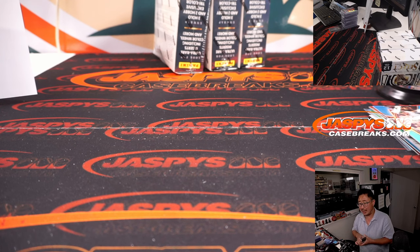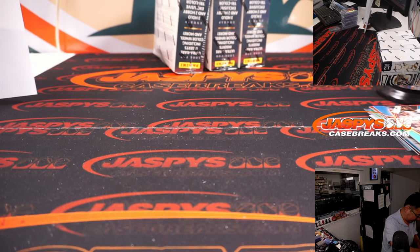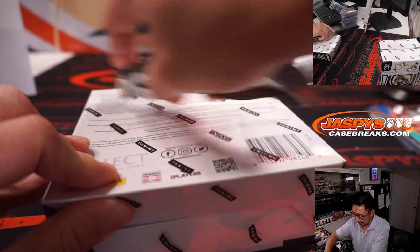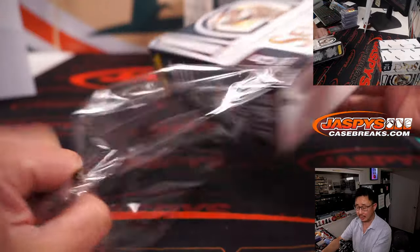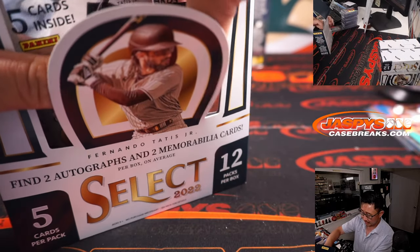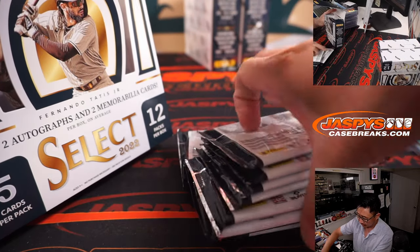All right, final three boxes coming up. Final quarter of the case. Good luck everybody — this is Pick Your Team 9. We do have another Pick Your Team loaded up, Pick Your Team 10, another full caser we can work on and finish off in the next day or two.